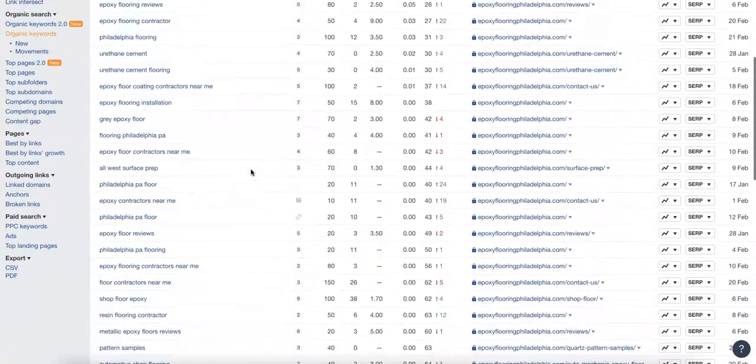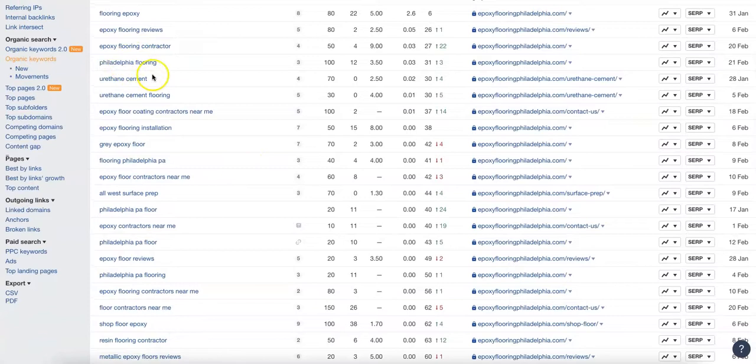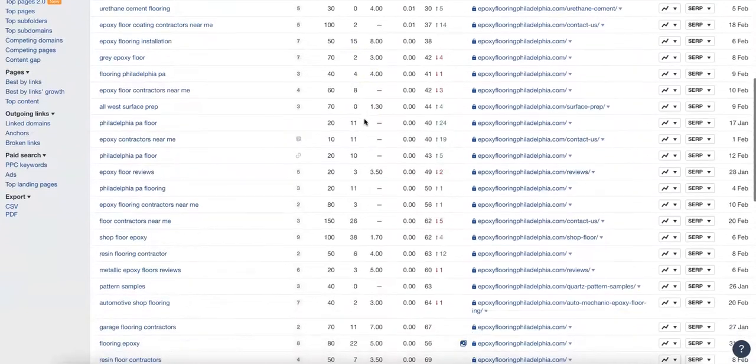What you want to do is go in here and see which keywords they're ranking for. You really want to use Philadelphia in there, or just the specific location — not just Pennsylvania or PA — so that you're getting people who are ready to buy and near you. When someone searches for 'Philadelphia flooring,' they're pretty sure they're going to contact a vendor and go from there. We can see that gets 100 searches a month with a keyword difficulty of 12, so not too difficult. 'Flooring Philadelphia PA' gets 40 searches a month and is only a difficulty of four.